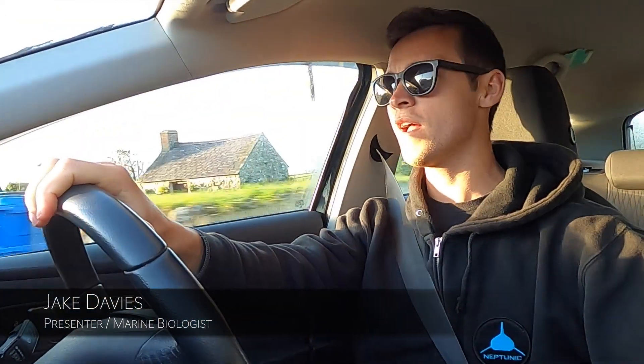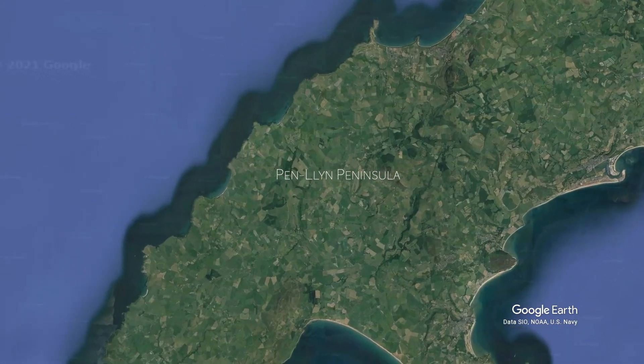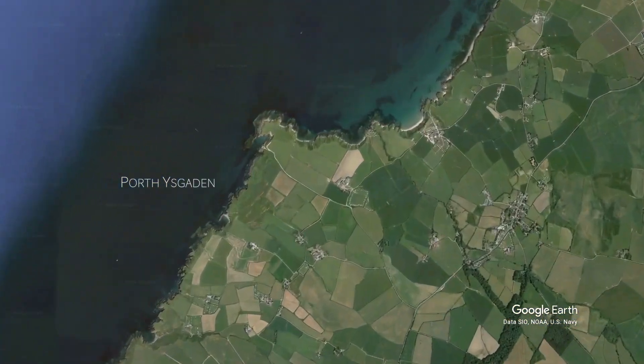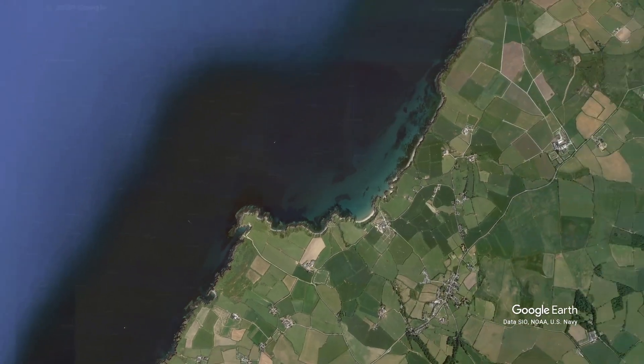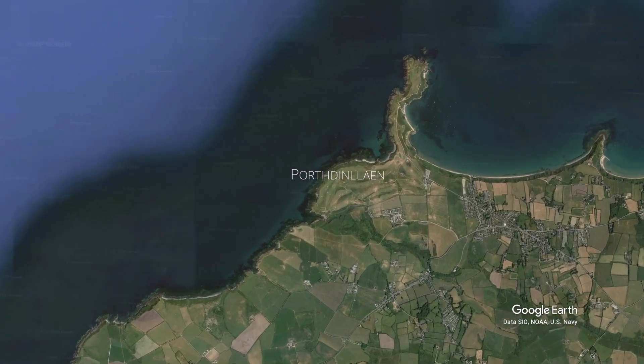We're up on Pension in North West Wales where we're going to be diving two of my favourite sites. There's going to be two shore dives: Port of Scaddon, a small bay on the north coast of Pension, and Port of Scaddon's seagrass bed, which is one of the largest and densest seagrass beds in Wales.